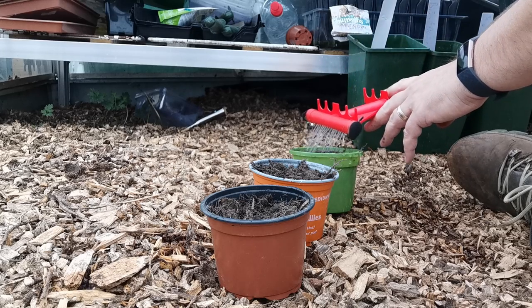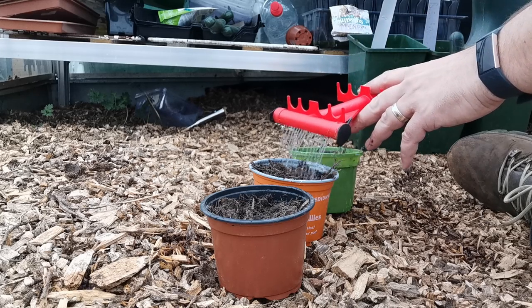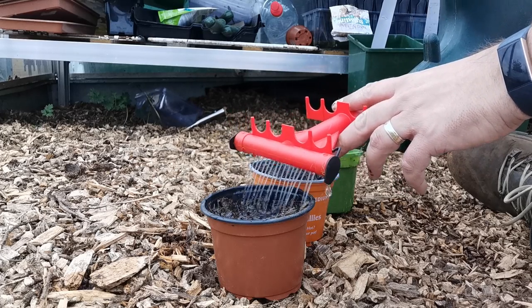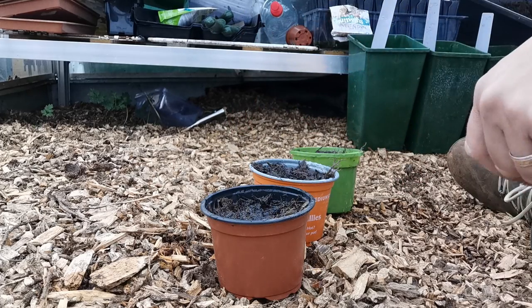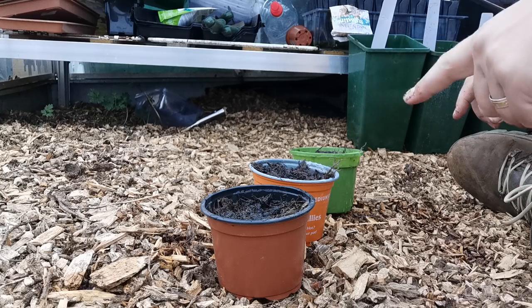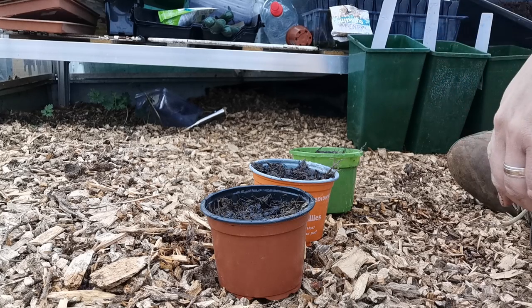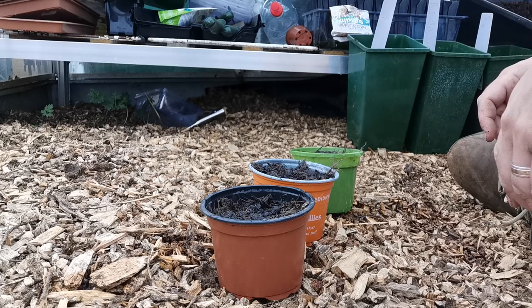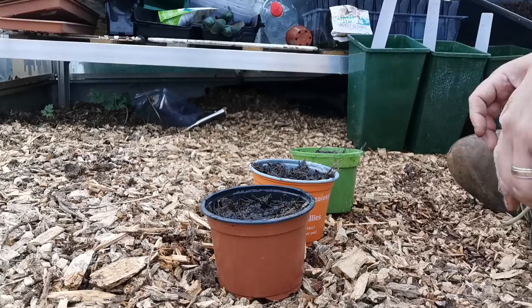Just cover them up a little bit with some more compost, and then give that another good water. Then what I'm actually going to do is put these into the potting shed rather than here, because I've got more space in the potting shed. We'll see what happens — I'll keep you updated.